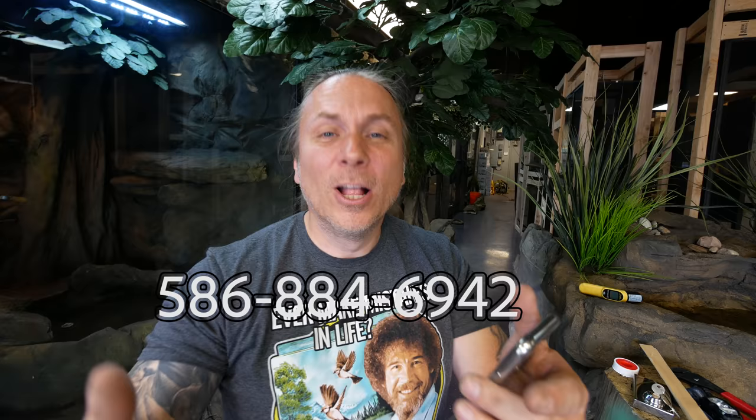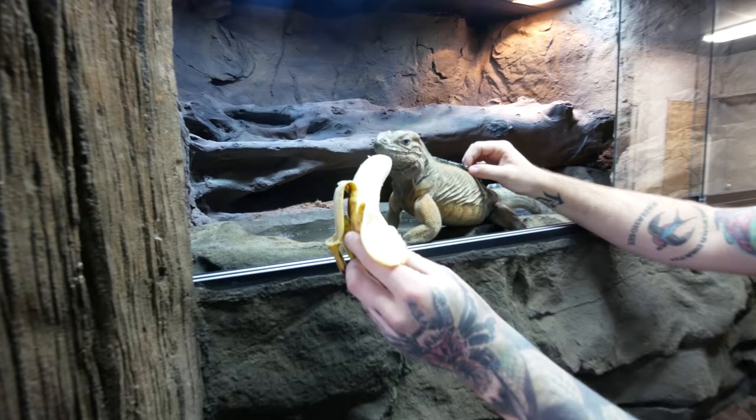How awesome is that? I am gonna put the number of the Reptarium down below. You guys can call, and www.thereptarium.com is live, so you can go down below and check that link out. You can go on that website, you can see scheduling, you can see dates, you can book tours, you can book birthday parties, you can book whatever you want. I am so excited. Although we still have a lot of work to do to get open on the 21st of September, I think we're gonna get there. It may not be 100% done, but done enough to where we can actually open up and start getting you guys in here to see the place.